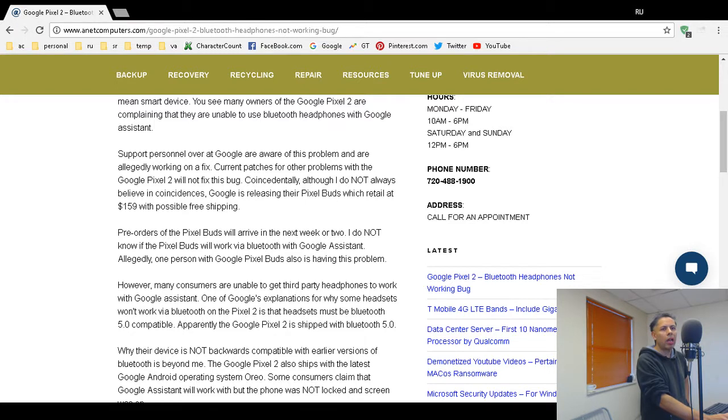The Google Pixel 2 — dumb device, I mean smart device — that's a Freudian slip, except it's not really a Freudian slip because the words 'dumb' and 'smart' — anyway, moving on. Back to this report.